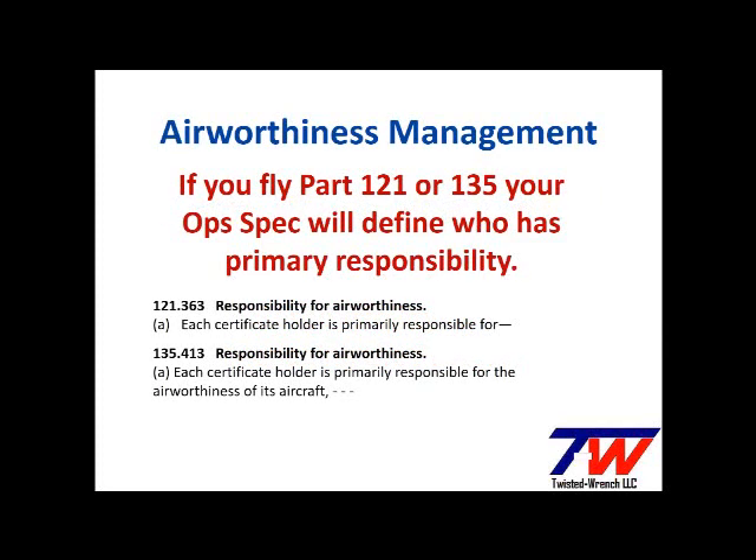If you're flying for an air carrier, the PIC's airworthiness responsibility may be as little as pre-flight inspections and recording any discrepancies. You can see from the reference regulations that it is the certificate holder that has the primary airworthiness responsibility, and the tasks required should be identified in the OpSpec or in the Air Carrier Operating Manual.